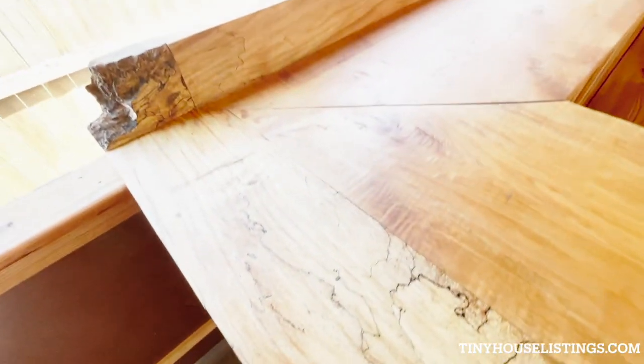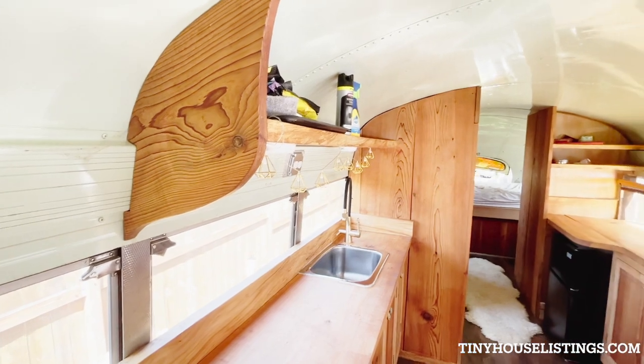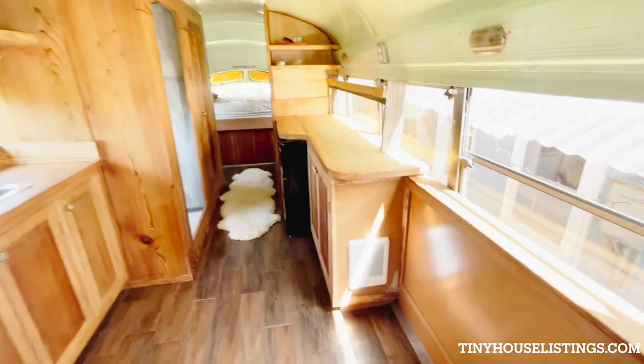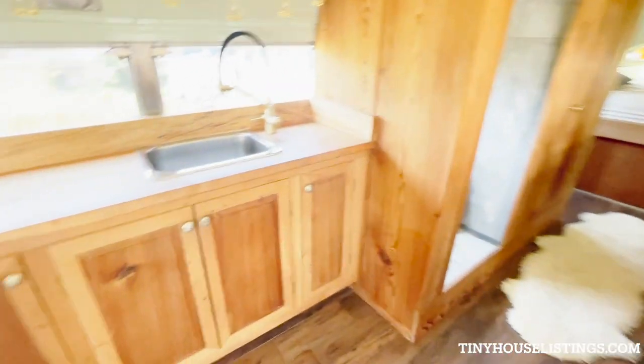Kitchen. Built-in heater right there. Cabinets.